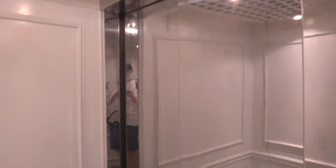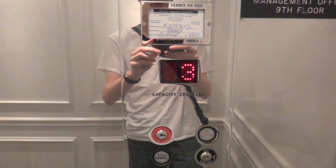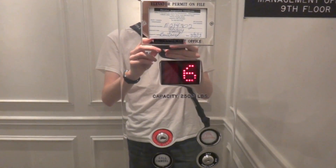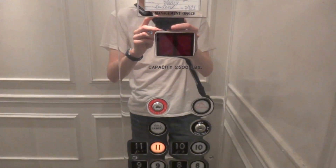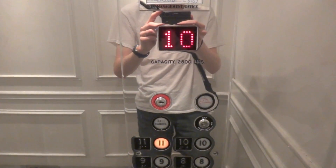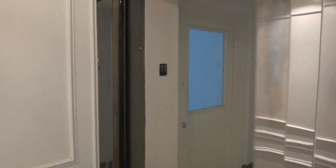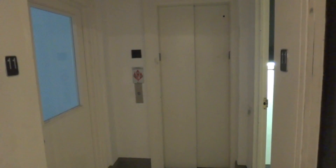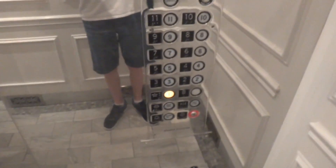This is the other elevator. Wow, look at that. Go to one. This elevator definitely has some history to it.